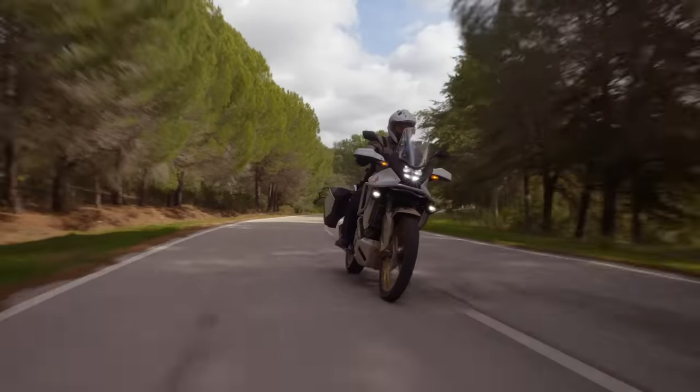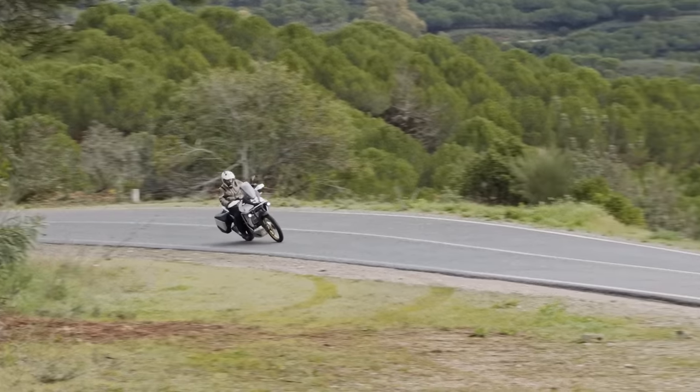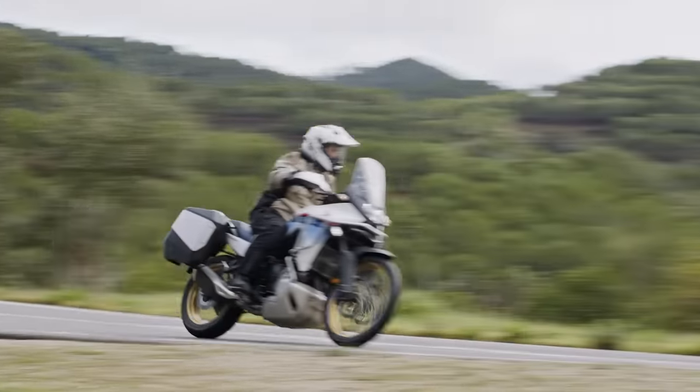Welcome back everybody to another Motobob video. I've just got back from the international press launch of the brand new Honda XL750 Transalp, and this is a bike that I've been massively looking forward to riding ever since it was unveiled at Eicma last year.